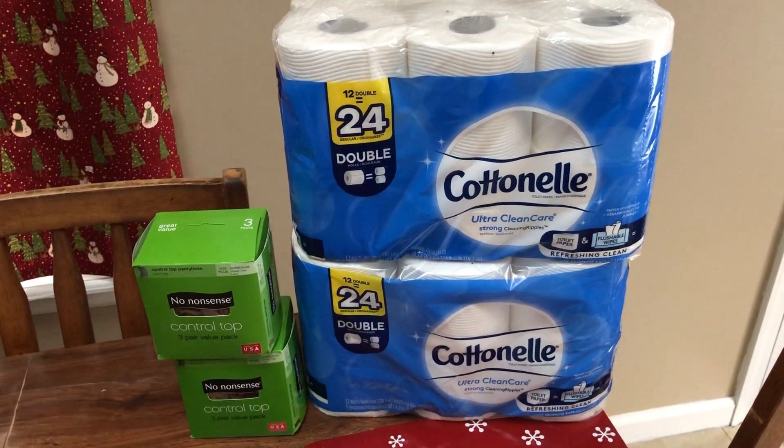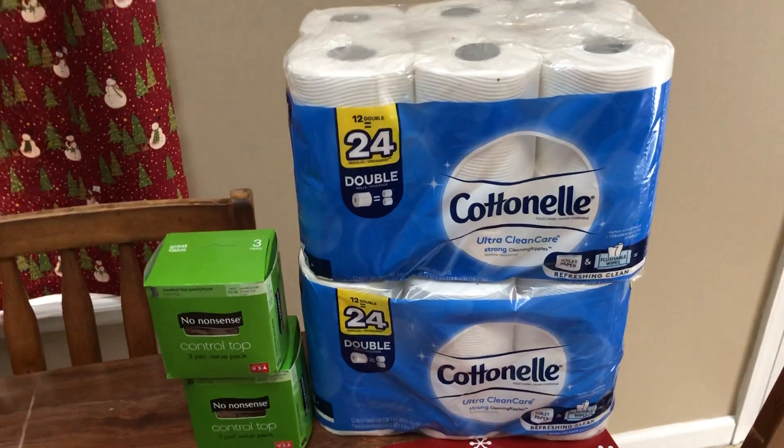Hey guys, this is Mama Maid. I had to go to Rite Aid and spend some of my bonus cash.